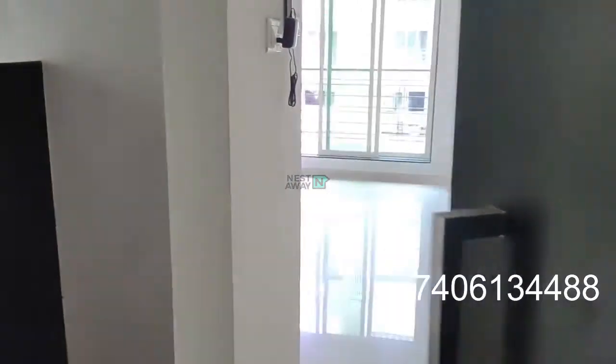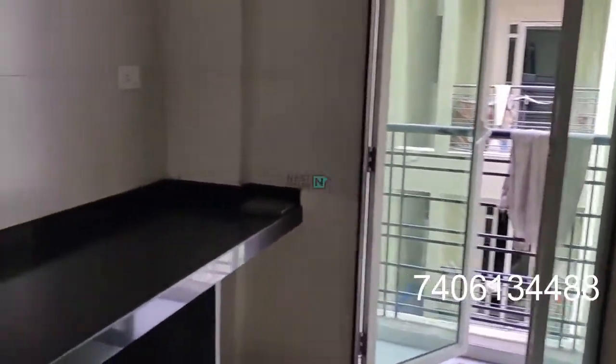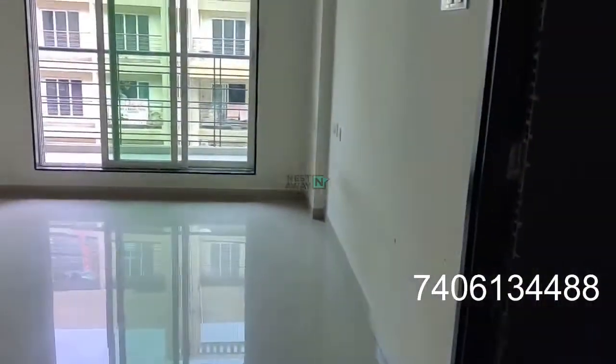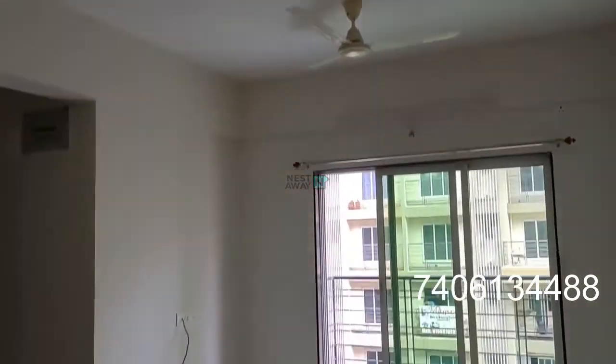ZADI Residency F705. We are entering the house. On the left side of the house is the kitchen, attaching to the kitchen there is a small gallery. This is the living room which has all basic fittings.